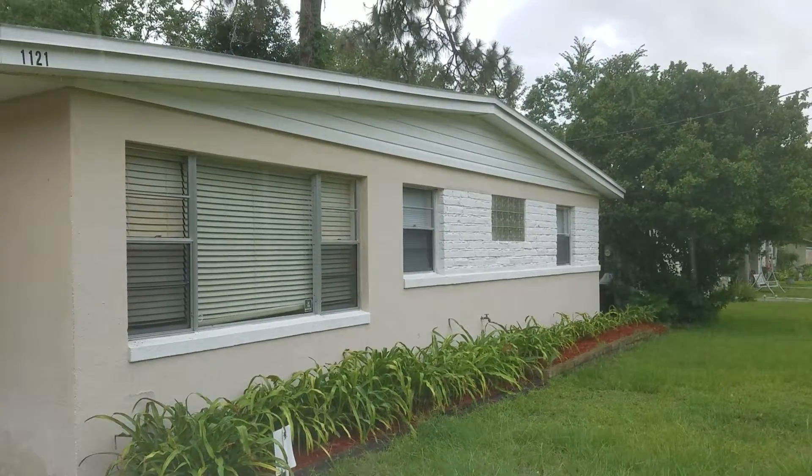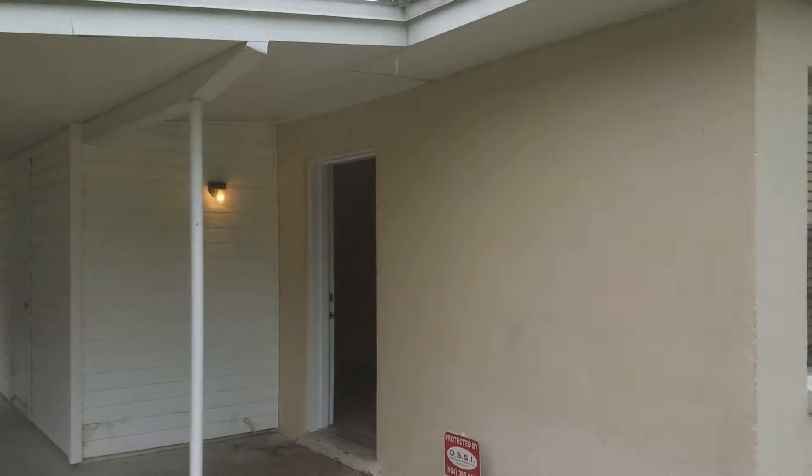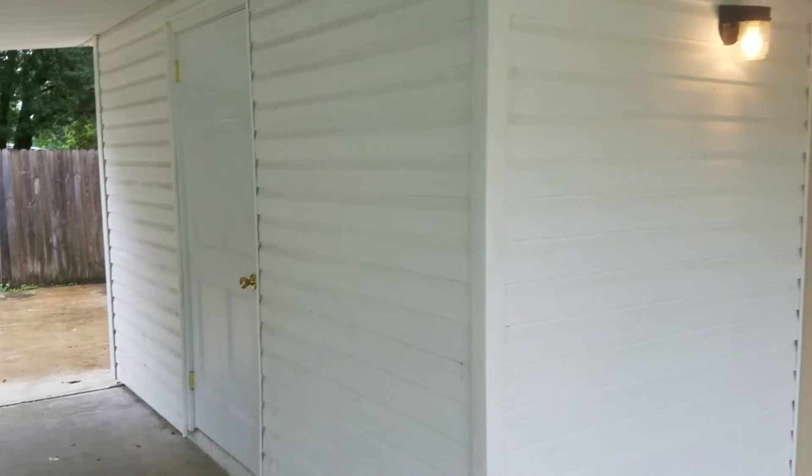Hey everyone, this is Danny with JWB at 1121 La Marsh Drive. This is a property turn that we just completed. This home has an exterior laundry area with its own entry door.